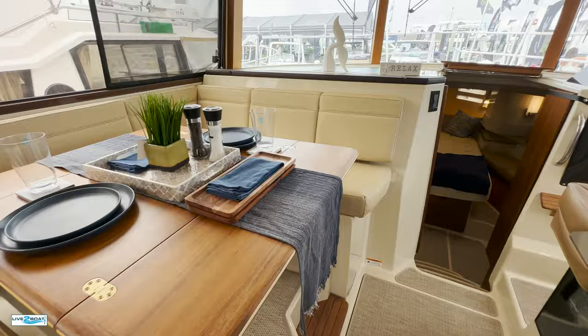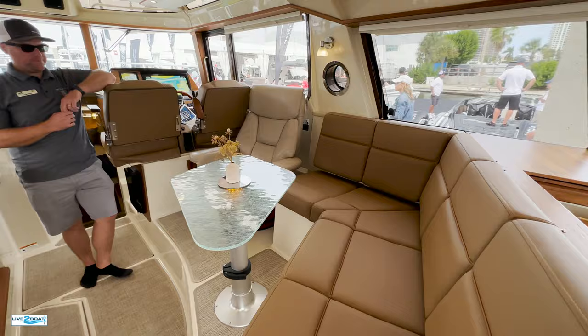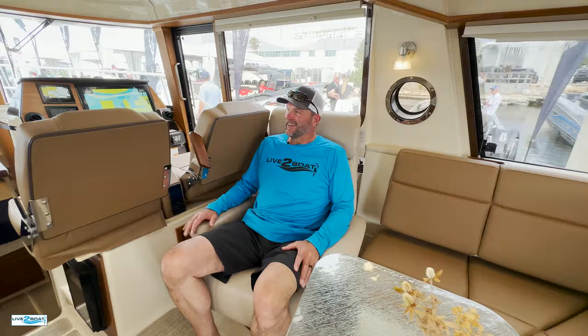So if you need more sleeping quarters than you have in the stateroom and the aft stateroom, this is a great spot. Another seating area over here — and you've got to have a chair to hang out in, right? Party time on the Ranger 43.